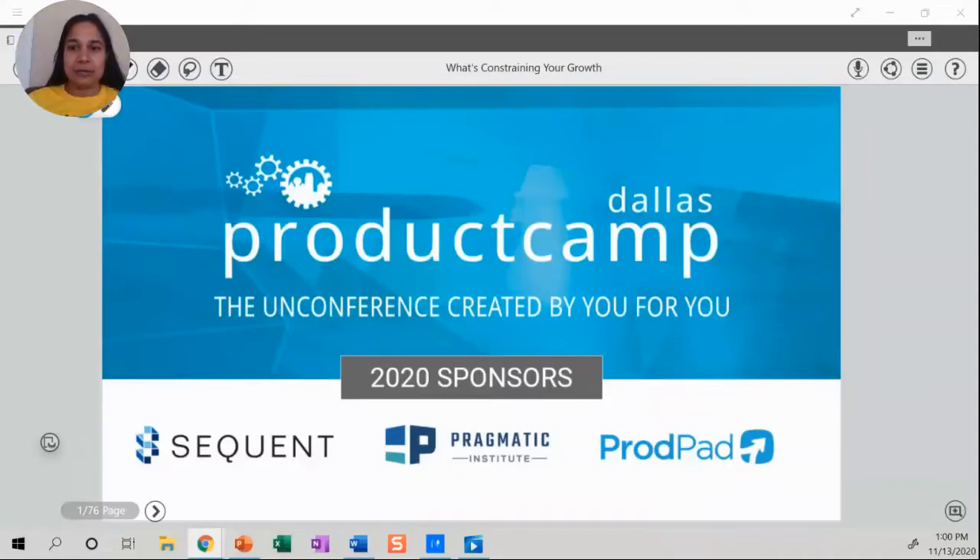I think we are live now. Hello, everybody. My name is Neetu Jain. I'm a lead product manager at USA. Welcome to Product Camp Dallas today.